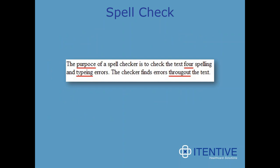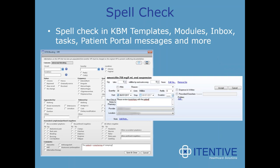The first and foremost one we want to talk about is spell check. Every time I've seen this presented, this is one of the highlights. People have been looking for this forever. Spell check in KBM templates, modules, inbox, tasks, patient portal messages, and more. The screenshot we're showing you comes from a template in the notes field where you can see how it will be implemented.